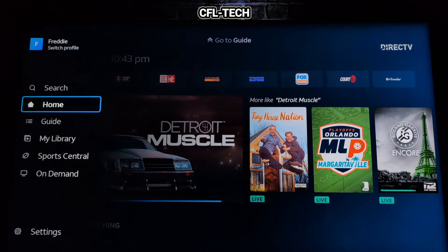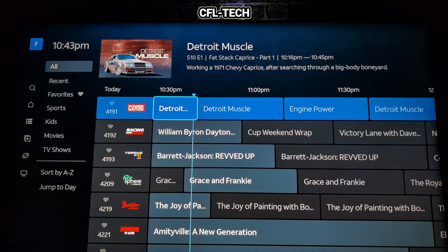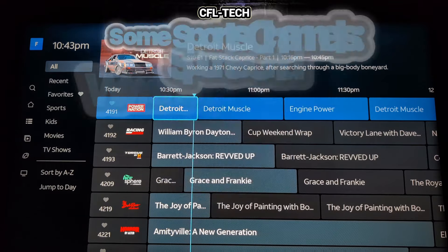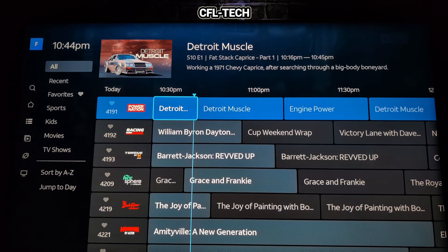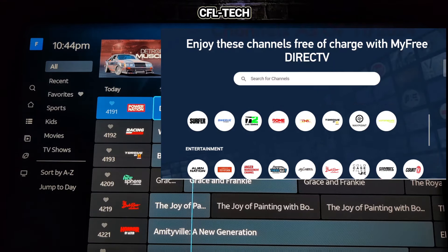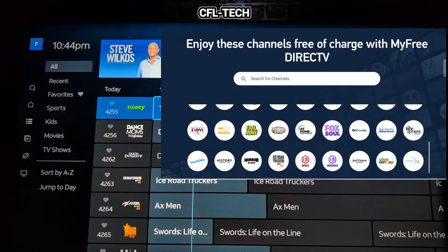Let's go into the guide. We counted about 90 channels earlier. By the way, you can get this service on Apple devices, Amazon Fire TV, Android, Roku, and the DirecTV app, as well as mobile devices. You can also watch on their website. We'll link the My Free DirecTV website down below, and we have a video of the website showing the channels they offer.